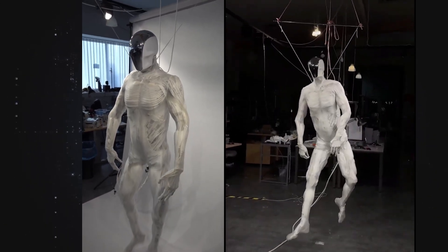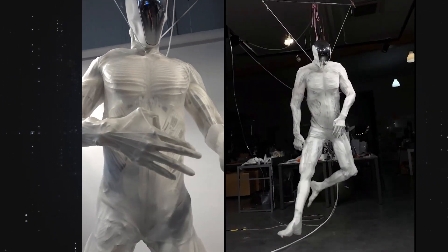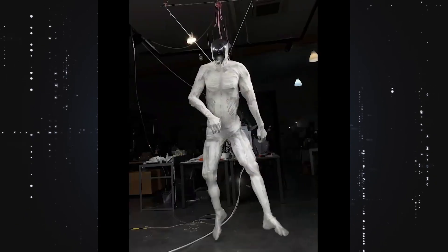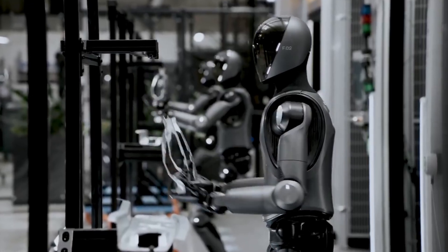Today we're diving deep into one of the most unsettling, fascinating, and controversial advancements in robotics yet — because this wasn't what robots were supposed to be. We're talking about Protoclon, a humanoid robot from a Polish startup called Clone Robotics. And no, this isn't another shiny, smooth-talking Tesla Bot or Figure robot on a factory floor.